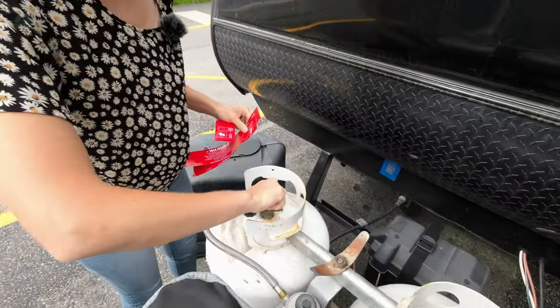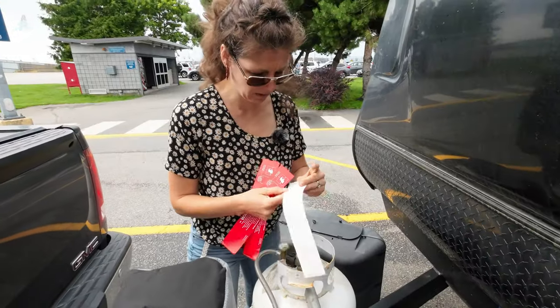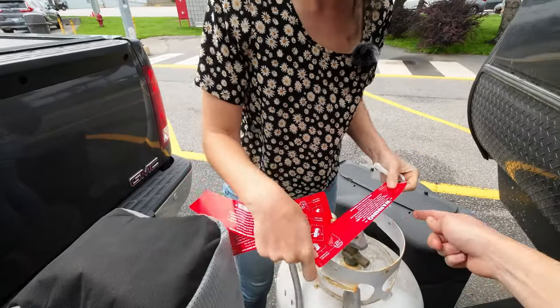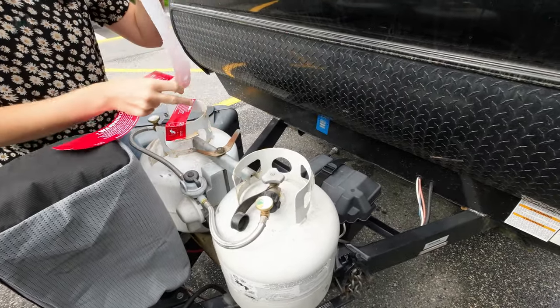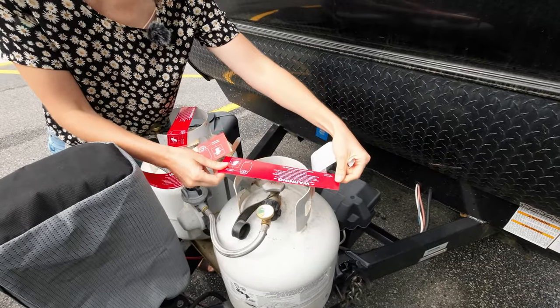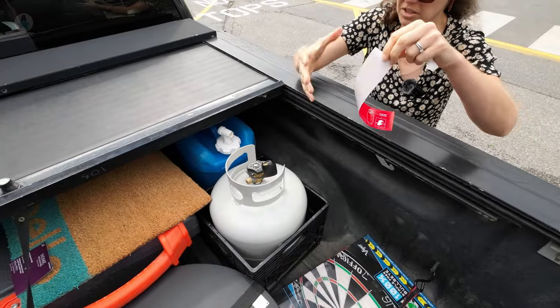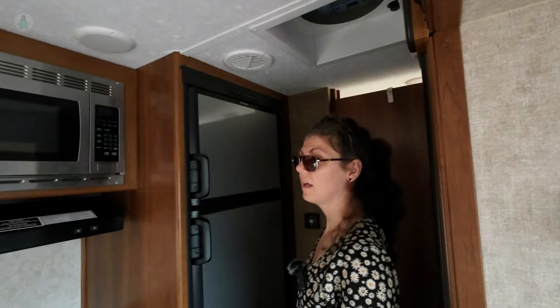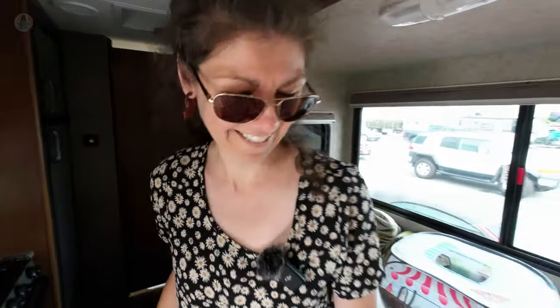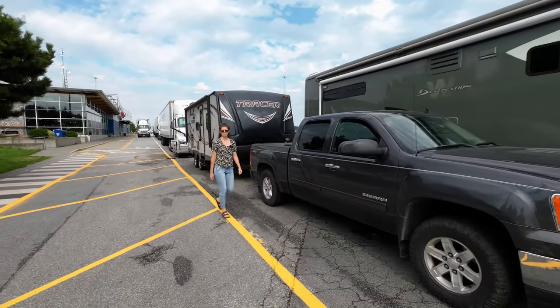We have to close both propane valves and put the label on. What this means is that our fridge and freezer are going to turn off. The trick will be to remember to turn it back on once we're off the ferry. All right, now we can sit and wait.